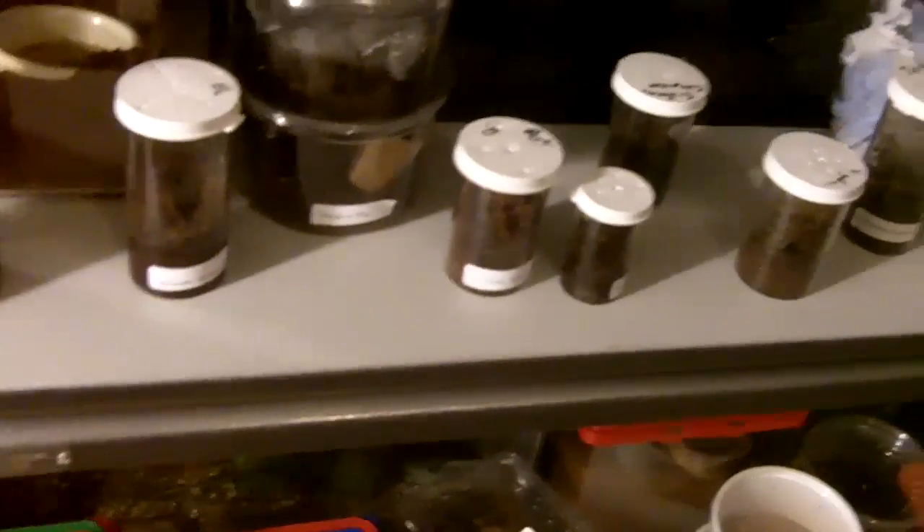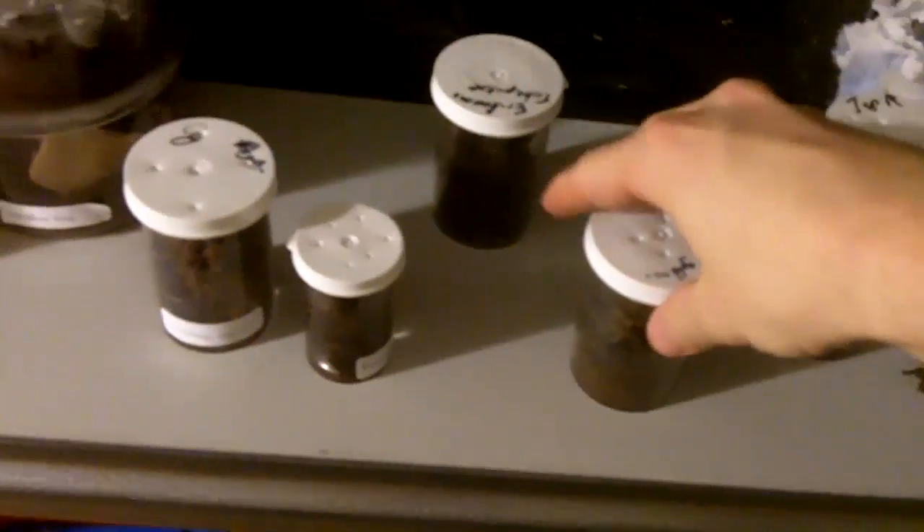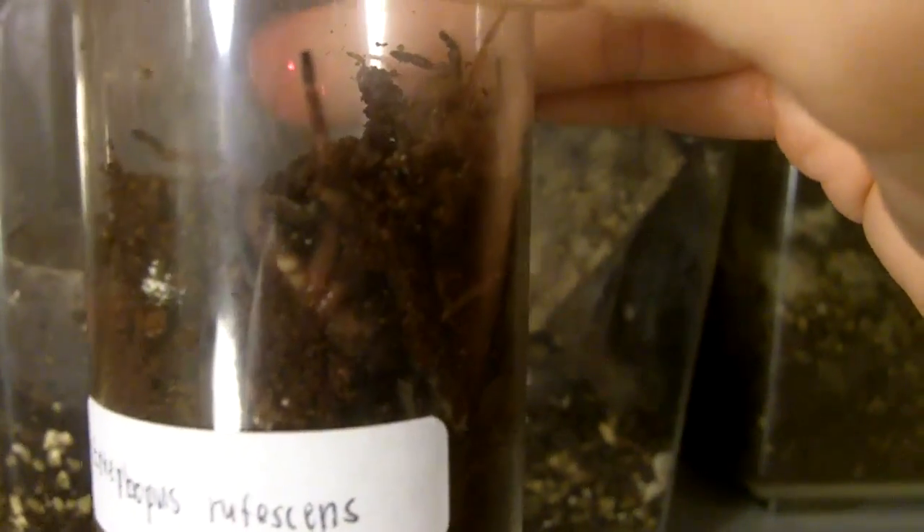Okay, then another T of mine molted — the Fulvus rufescens, the Burgundy Skeleton. This is Renee. Look how big she got. The T is over there; the molted skin is up above. I'm assuming now she's probably a good inch and a quarter. The profile is still good on the species. They're relatively fast growing, a Fulvus.